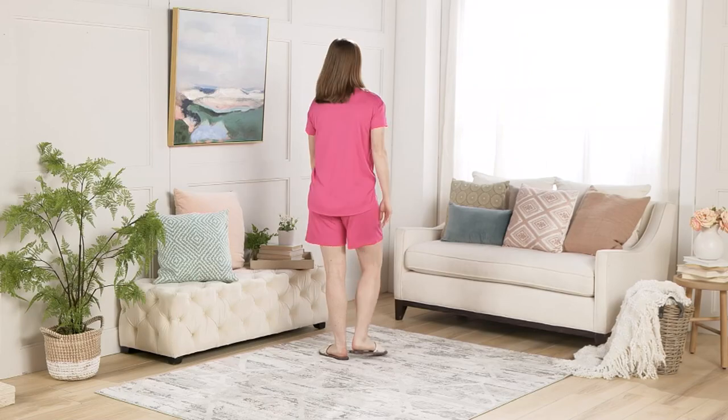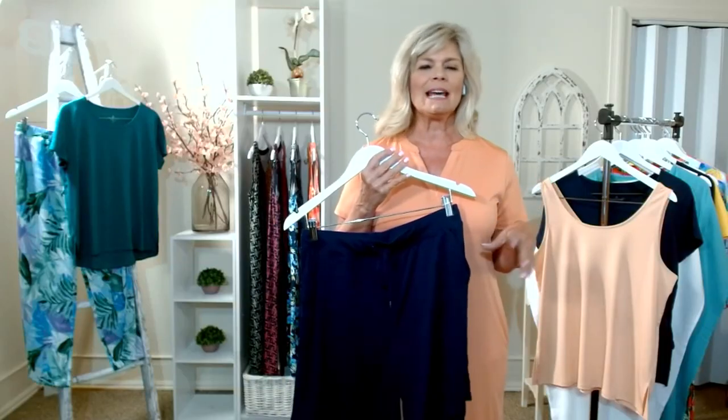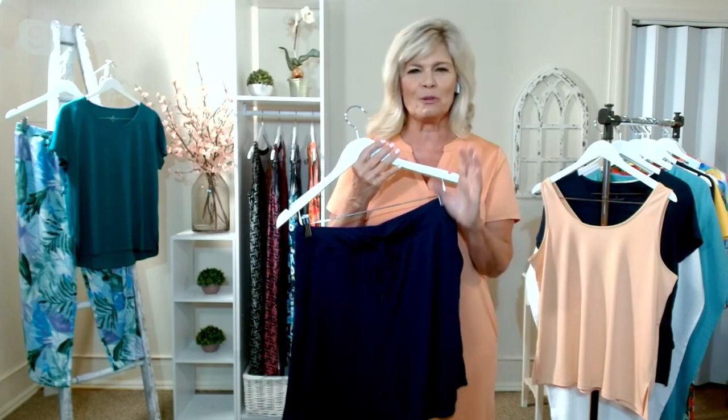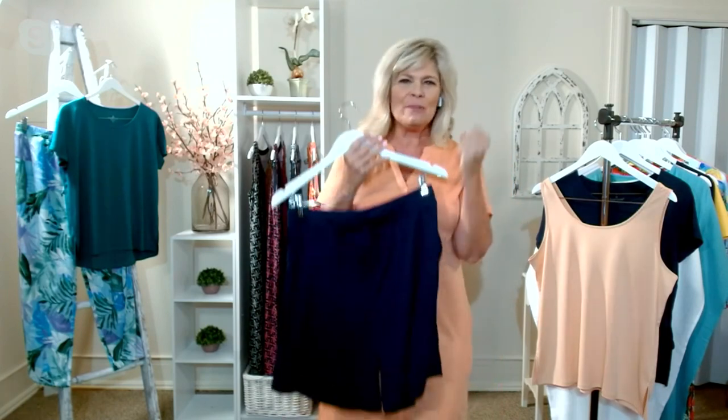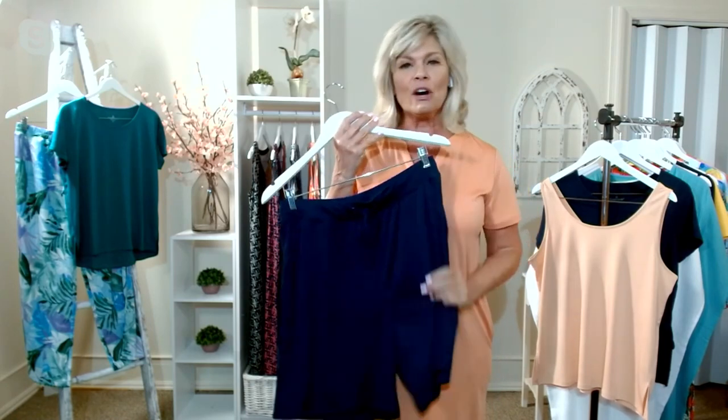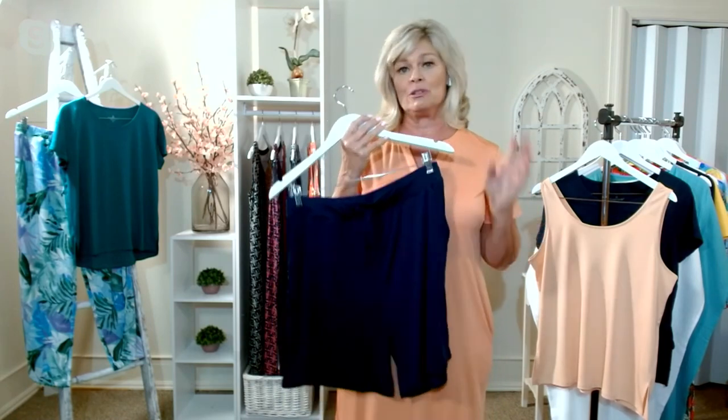And at this price, all I'm going to say is please, if you love this, if you're thinking 'I need this,' pick up multiples. Because you'll be like, darn it, I missed my colors. You're going to wear these, and to your point, they're going to go everywhere, every day, every time — so you're going to want multiples.